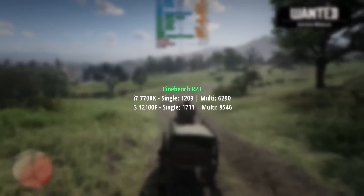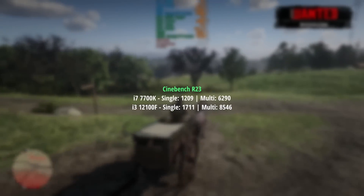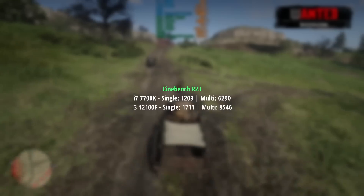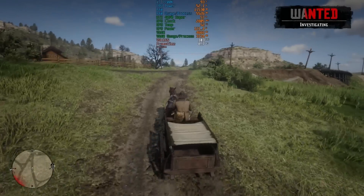I'll finalize with the Cinebench R23 results, which also swing in favor of the i3 — the newer quad-core chip — as expected in both the single and multi-core results. I'm sure a lot of you were anticipating that too.